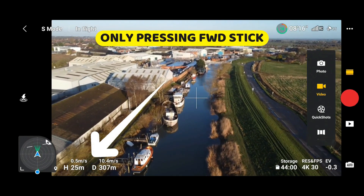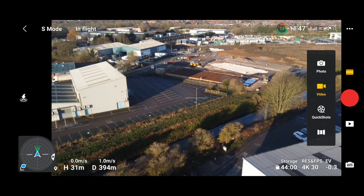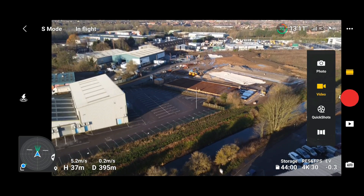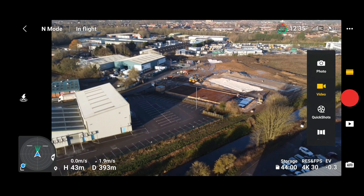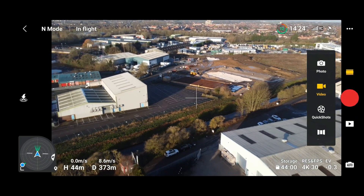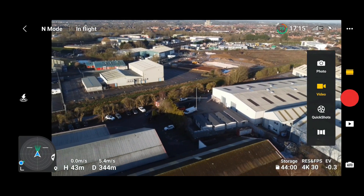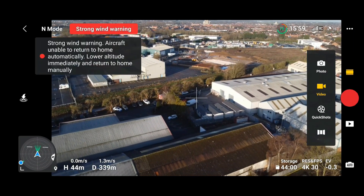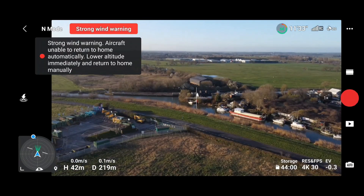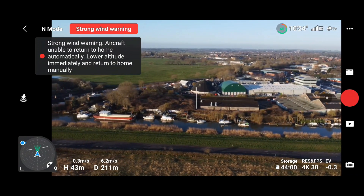I'm flying along and the drone is going up and down like hell — look at that. I don't really like that. We're getting a strong wind warning, but you can see the trees are barely moving. It really isn't that strong at all — not at all.